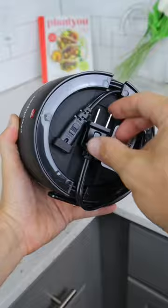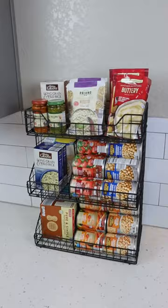This soap dispenser is motion-censored, and this wire basket has three tiers, removable dividers, and enough space for up to 30 cans.